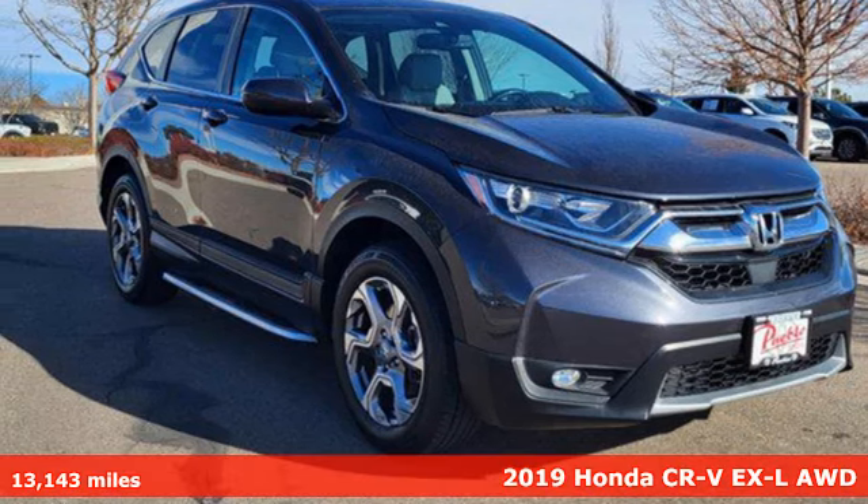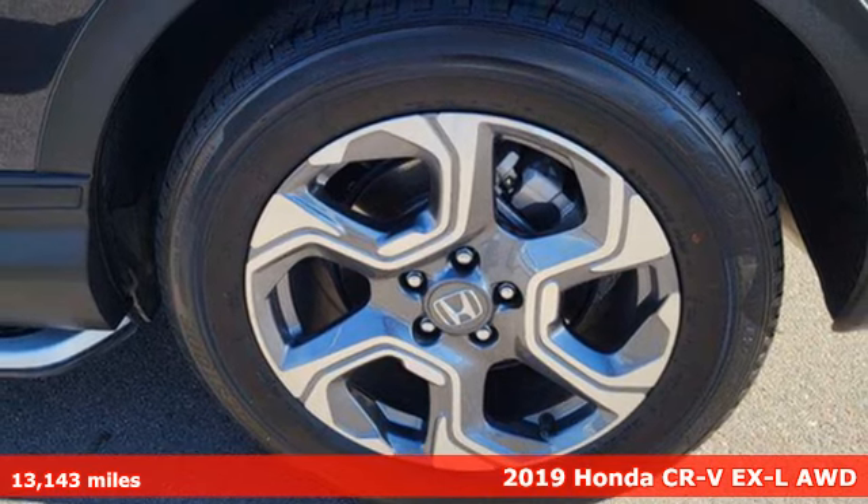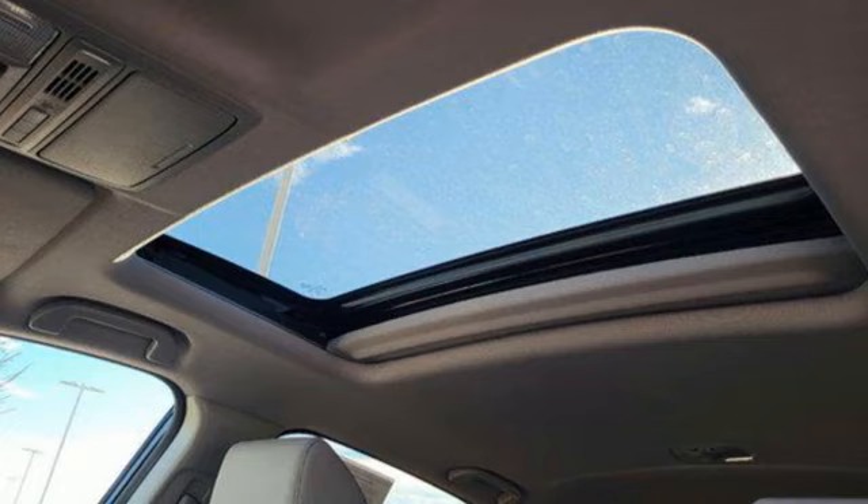It's a 2019 Honda CR-V. Capability without compromise isn't a dream, it's a CR-V. And it comes with all the amenities you need.